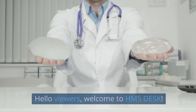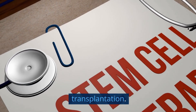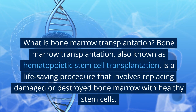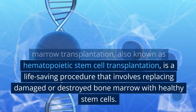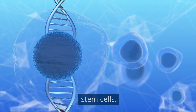Hello viewers, welcome to HMS Desk. Today, let's delve into the world of bone marrow transplantation. Bone marrow transplantation, also known as hematopoietic stem cell transplantation, is a life-saving procedure that involves replacing damaged or destroyed bone marrow with healthy stem cells.